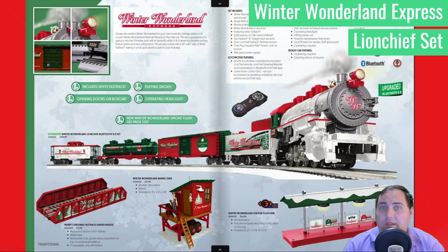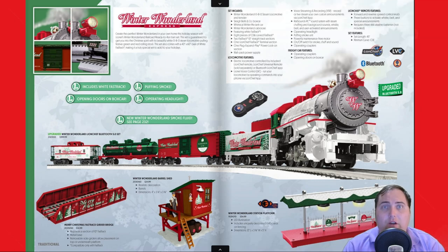Coming in at number three, we have the Winter Wonderland Express Lion Chief set. This set has been out for a while but has received a couple of upgrades this year — it received the Bluetooth 5.0 treatment as well as voice streaming and recording features via the Lion Chief app. We really love the aesthetic of this set; I love the white engine along with the white tender. It is a beautiful set, and we'll provide the link to Lionel's YouTube video on this set in the description below.